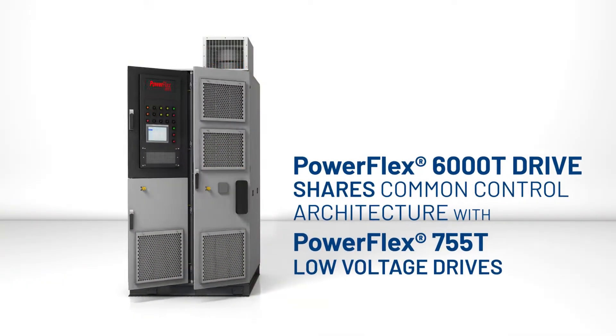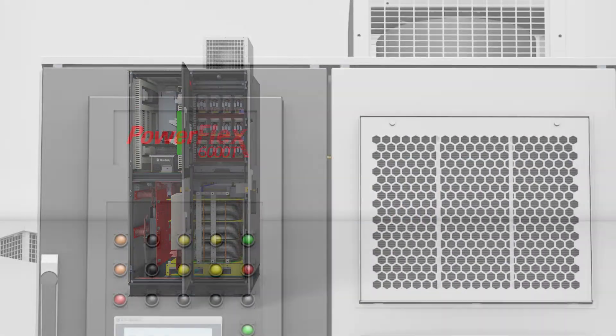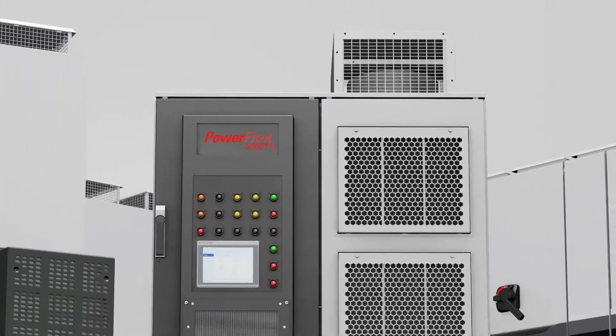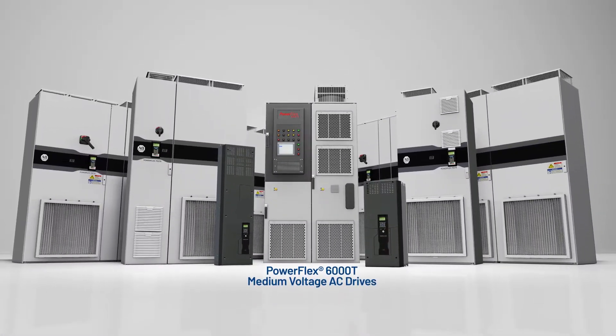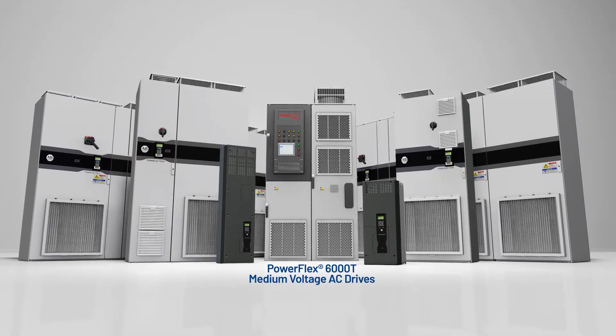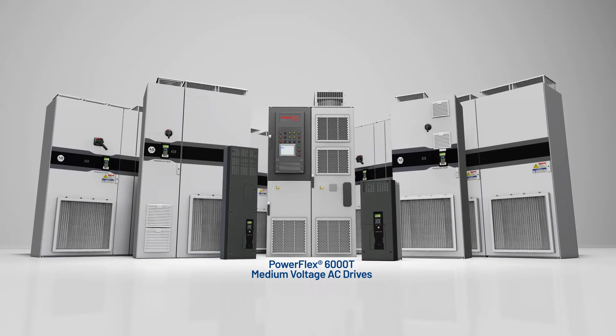They share a common control architecture with PowerFlex 755T low-voltage drives, including modular design for multiple option cards per application requirements. The common architecture makes it easier to commission across both LV and MV drives and seamlessly integrating into the Logix platform through a premier integration experience.